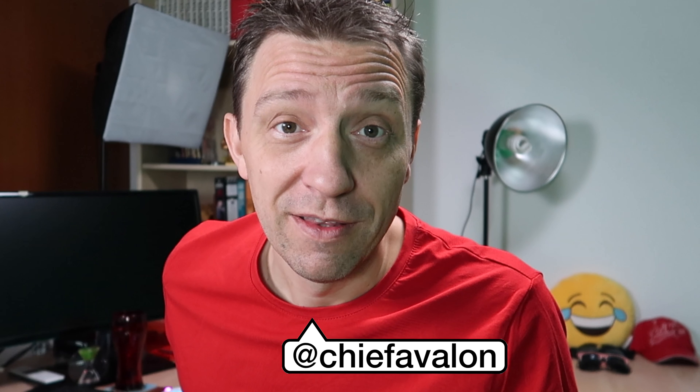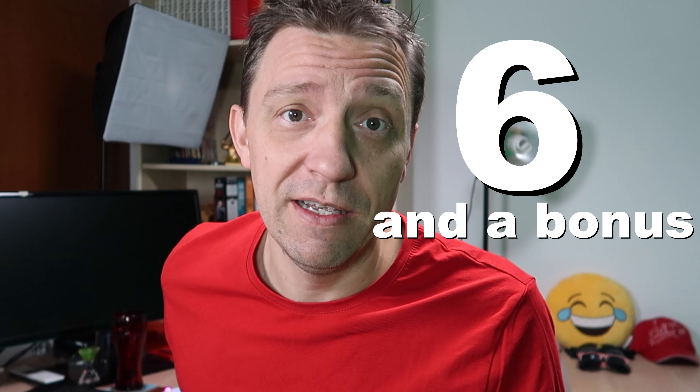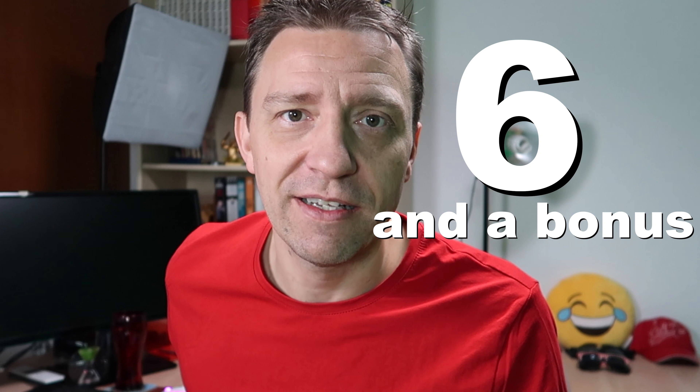In this video I'm going to show you the six most impressive ninja warrior freeletics exercises. Let me know in the comments which one of those six you would rather try, which one is your favorite. Let's go.